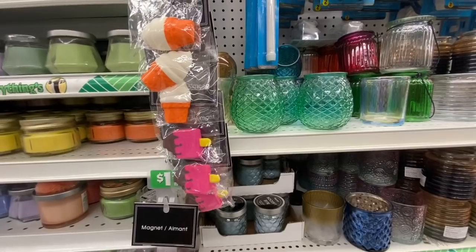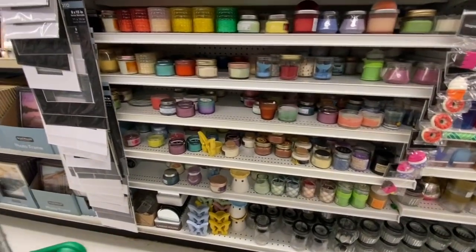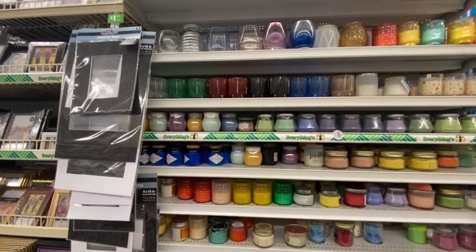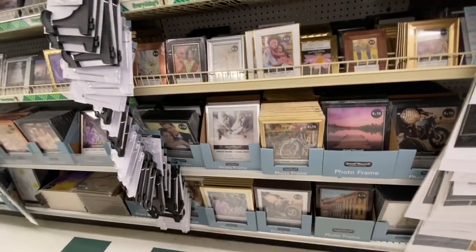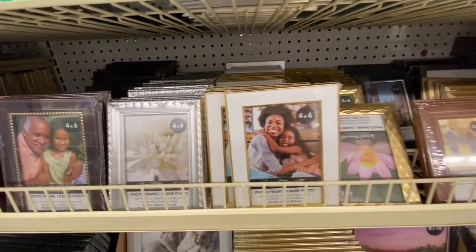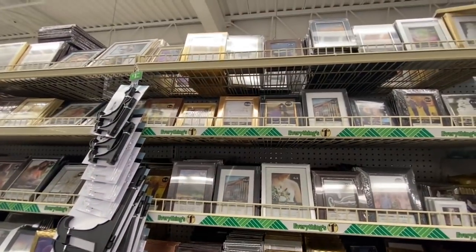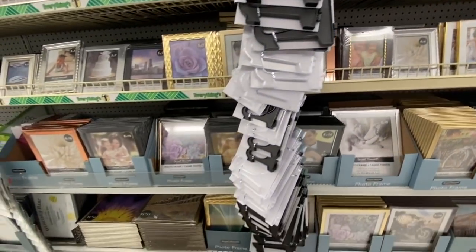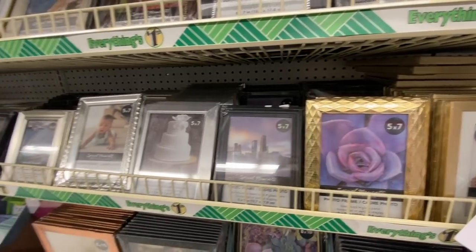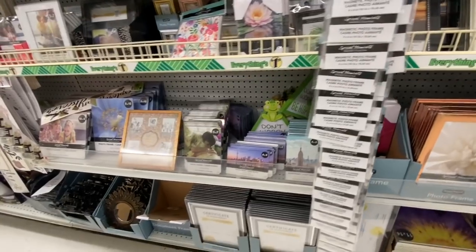Such cute little magnets. Some more candles and the pom-pom ones. Lots of photo frames — this one seems to be new, the gold and white one in a 4x6. And this gold one with the 5x7 is absolutely stunning in person when you look at it. Some more photo frames.